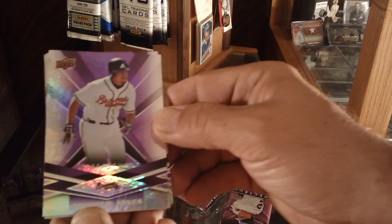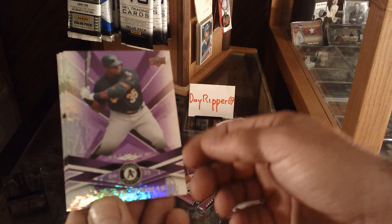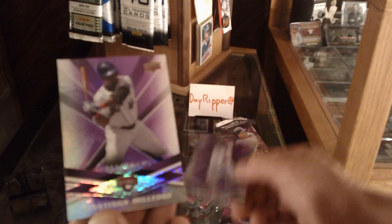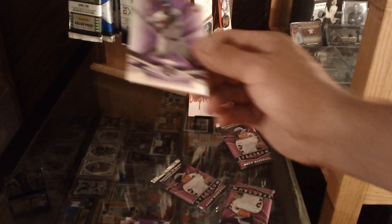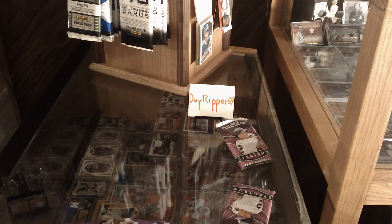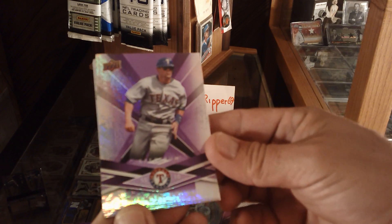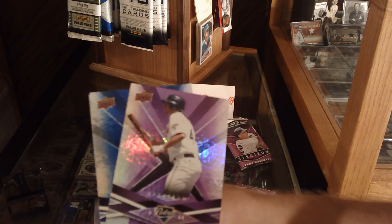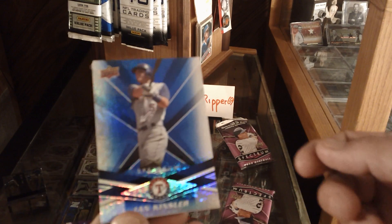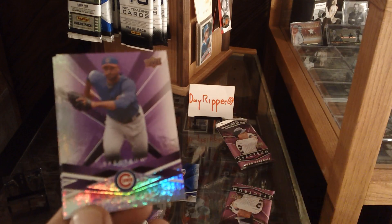Chipper Jones, Adam Dunn, Frank Thomas, Albert Pujols, and Lastin's Millage. Got a Michael Young — that's a nice card right there. Jake Peavy. And Ian Kinsler Blue — awesome to go with the Hamilton I pulled. Very cool. This product's been really good to me.